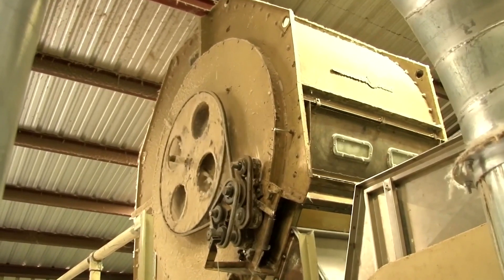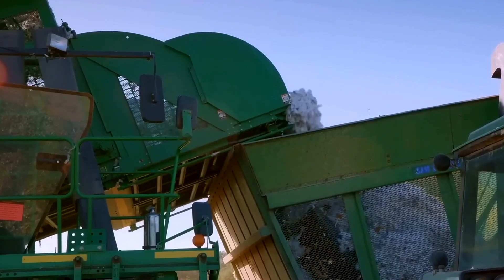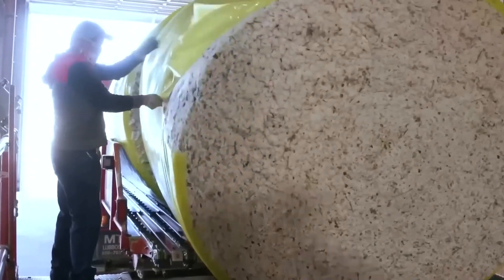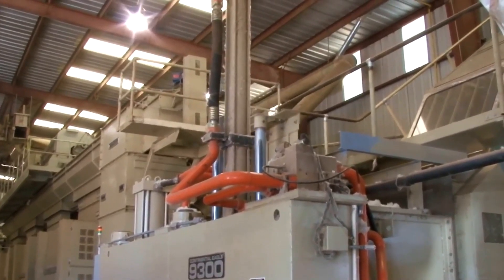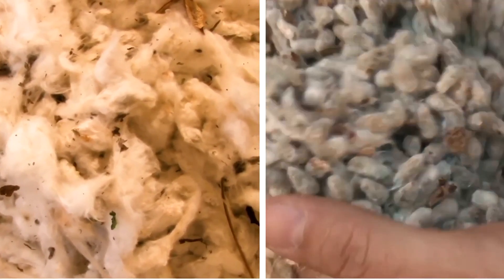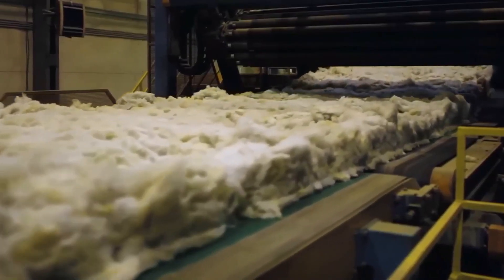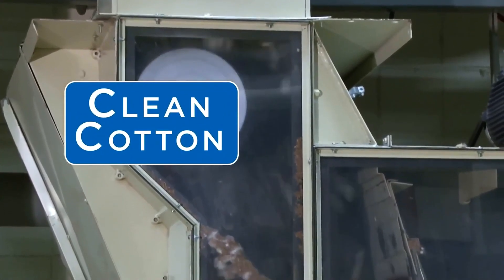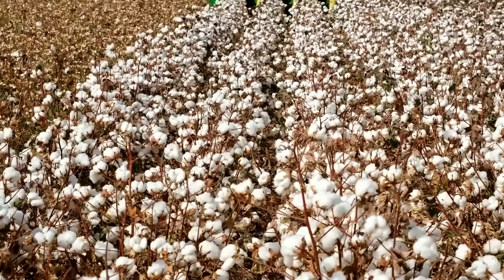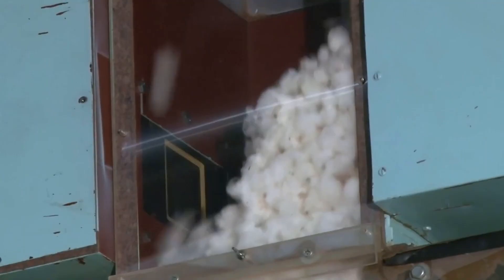United States dollar bills are not made from ordinary paper. Their very fabric is composed of cotton fibers, a premium material typically reserved for high-end textiles. To produce this special fiber, farms across southern states like Texas and Georgia cultivate a dedicated cotton variety prized for its exceptional whiteness and durability. Only the longest, strongest, and most uniformly colored fibers are selected, with no seeds, oils, or organic debris permitted.